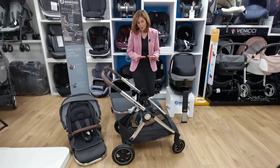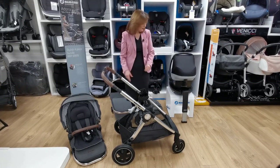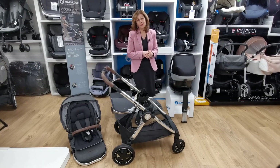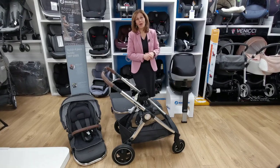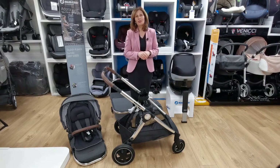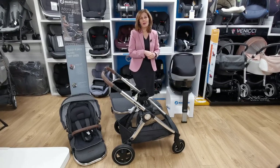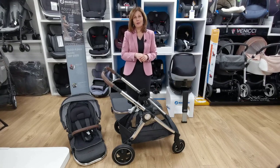So this whole bundle gets you: your carry cot, your seat unit, your adapters, two lots of rain covers, your footmuff, your top-of-the-range car seat, and your IsoFix base — currently £899, which is very good value for money. It is available on our website if you'd like to purchase it. If you have any more questions, feel free to get in touch through any of the normal channels. If you're watching on our YouTube channel, please do subscribe, and click the button above to get the latest videos. We'd love a thumbs up if you found this helpful — keep watching!